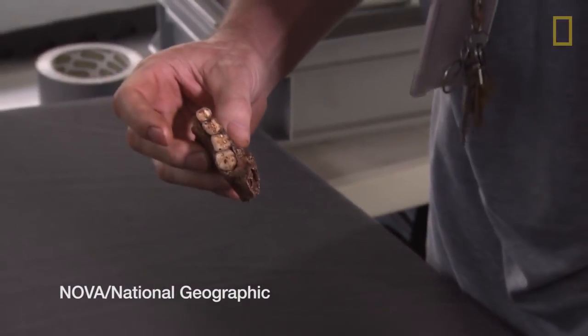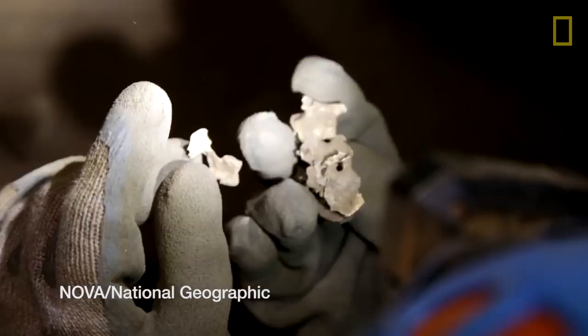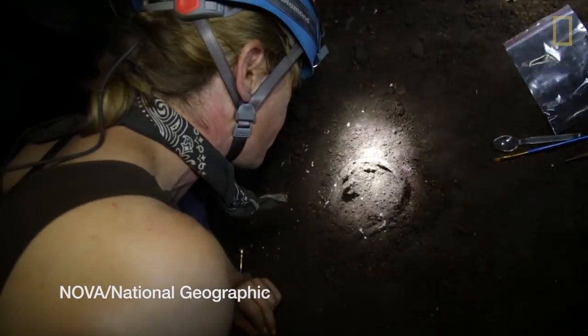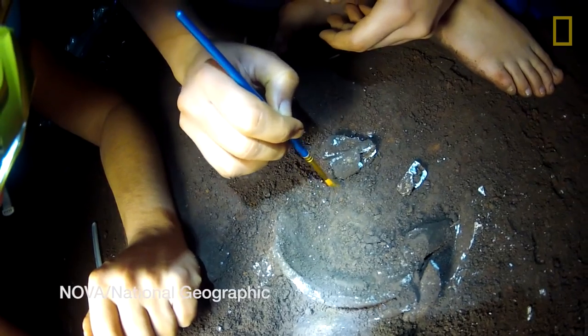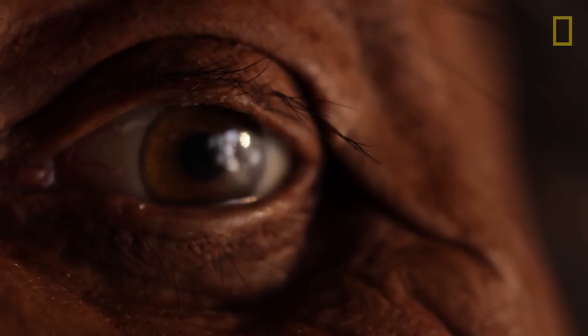We do have our genus. What these discoveries are telling us is that there's a lot out there to be found. We actually don't have the whole story of human evolution. It looks like it might be a fragment of the supraorbital torus or something.